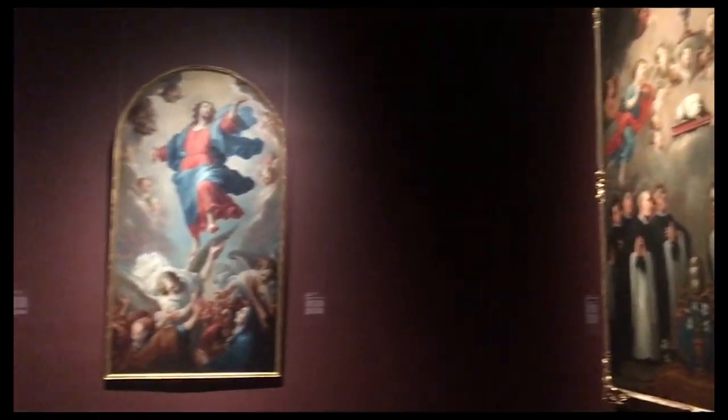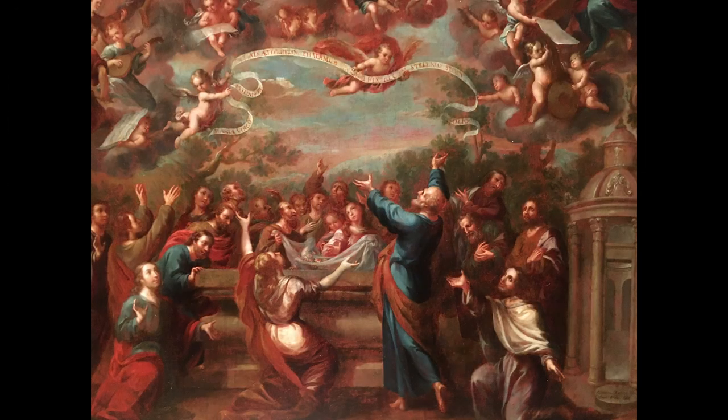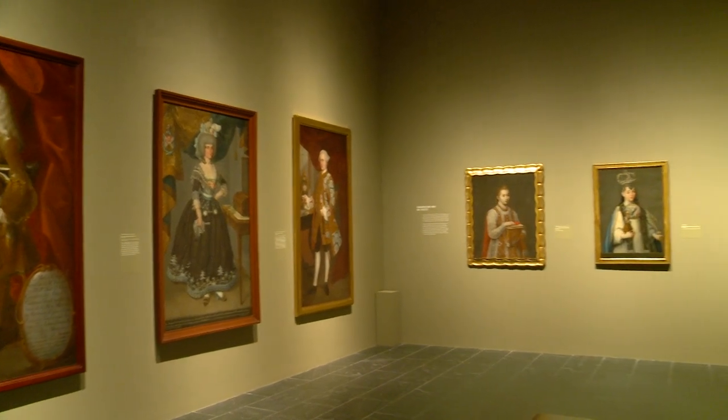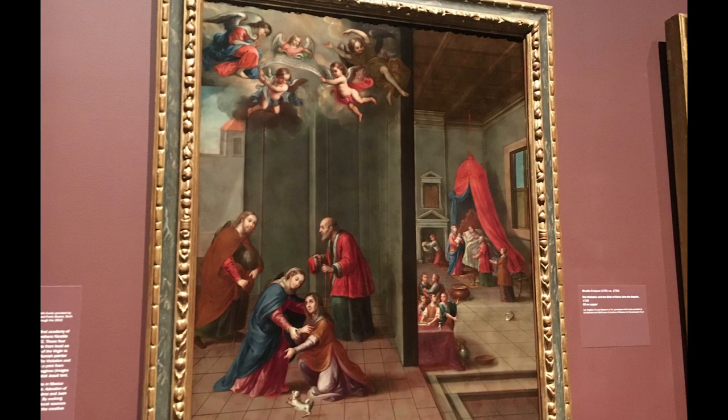It's comprised of approximately 100 paintings. The research upon which this exhibition is based took about six years of fieldwork. A very large percentage of these paintings have never been seen outside Mexico.